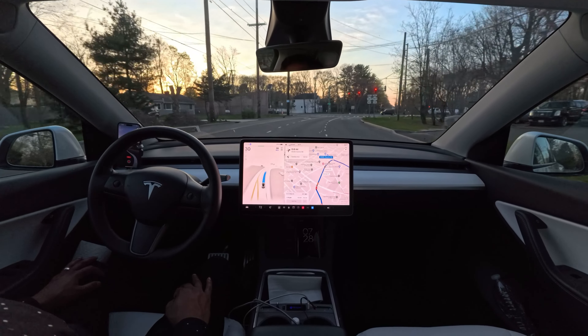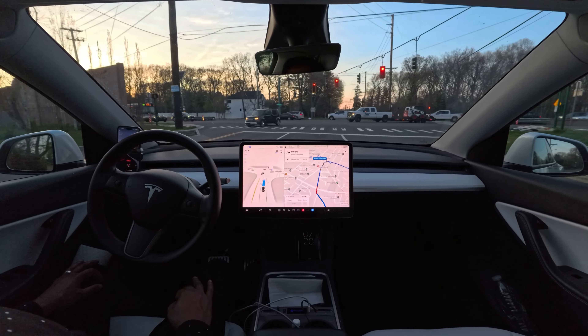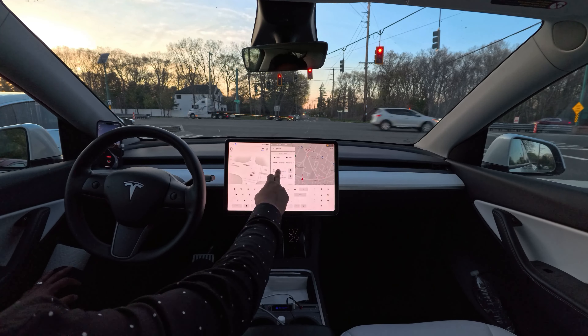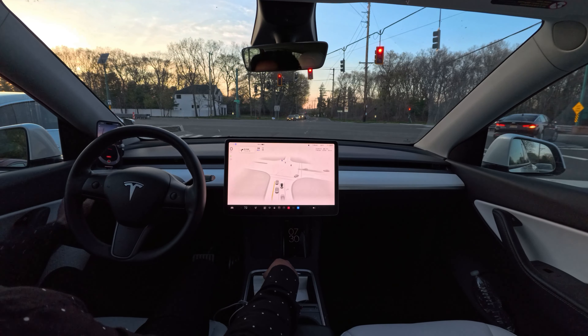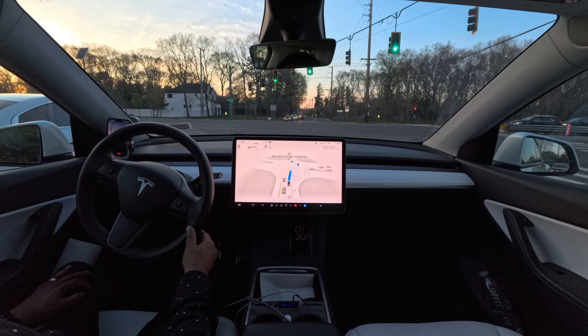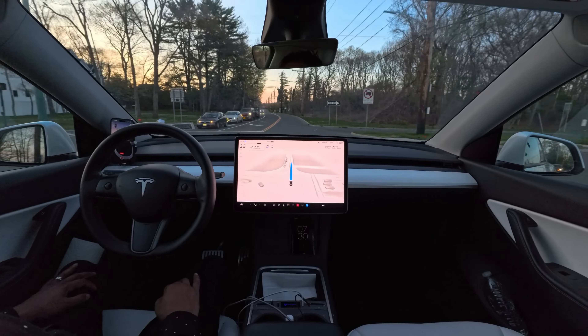On this traffic light we'll go straight, and let's see how the car handles this one. The light just changed and our car proceeded. Very nice job. Very nicely done.